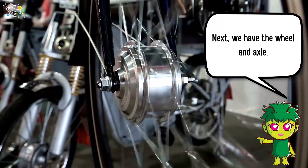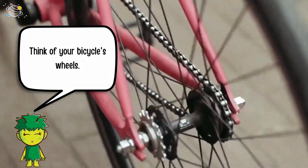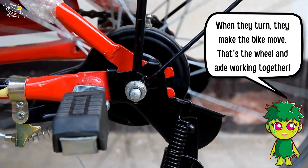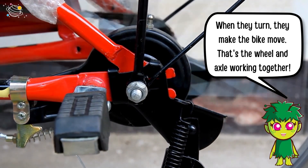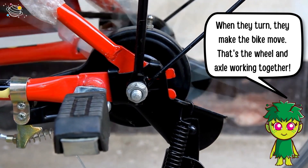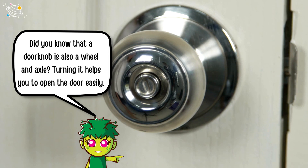Next we have the wheel and axle. Think of your bicycle's wheels — when they turn, they make the bike move. That's the wheel and axle working together. Did you know that a door knob is also a wheel and axle? Turning it helps you to open the door easily.